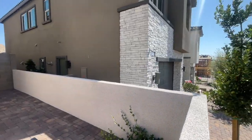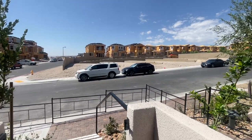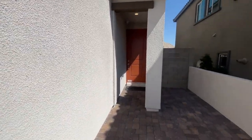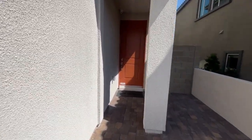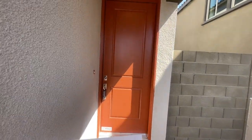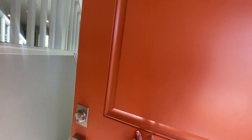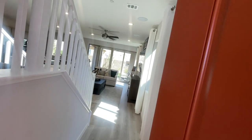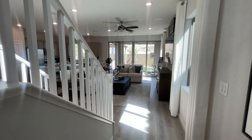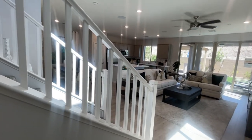What Taylor Morrison had done when it was a crazy market is they spec'd out a lot of these homes — meaning they have a lot of homes ready to move in in the near future, in the next 30, 60, or 90 days. They have 14 spec homes and five dirt lots. The five dirt lots you can make your own. Lot premiums vary between $40,000 to $80,000 depending on the view of the lot.